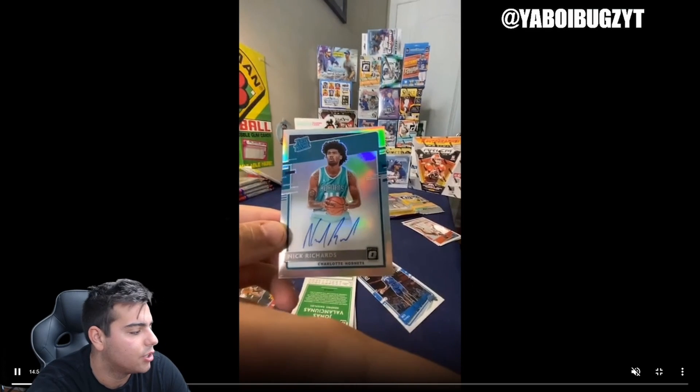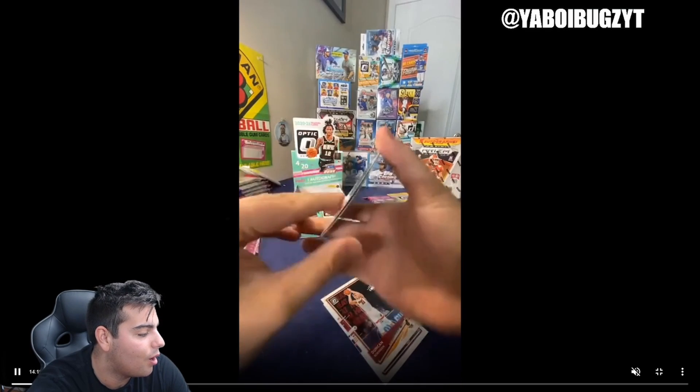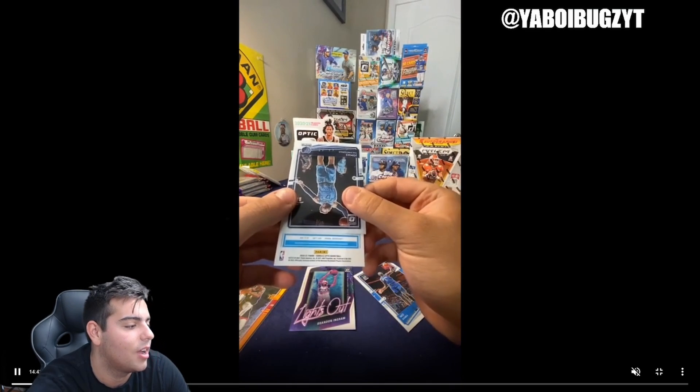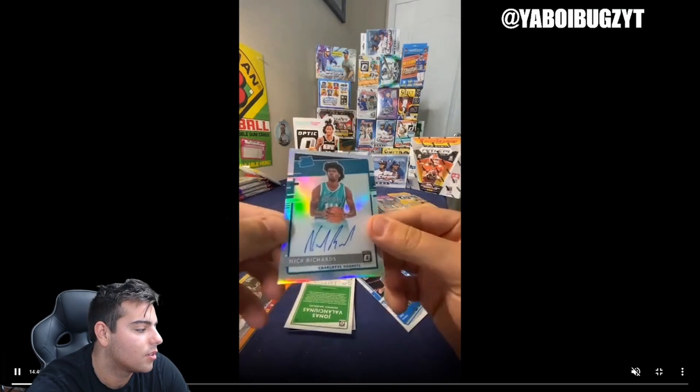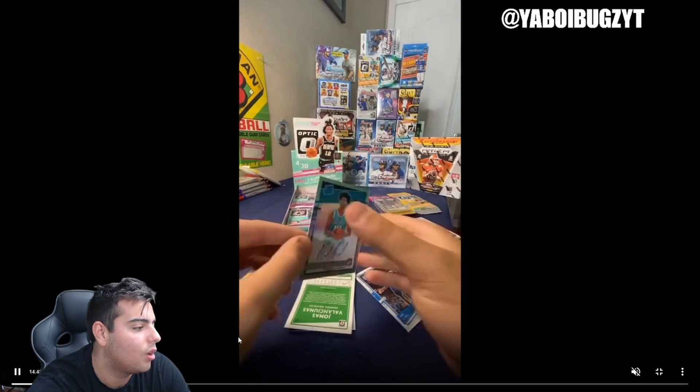Our auto of this box was Nick Richards, guys. Do you understand how much of a troll that was? The biggest troll of all time.